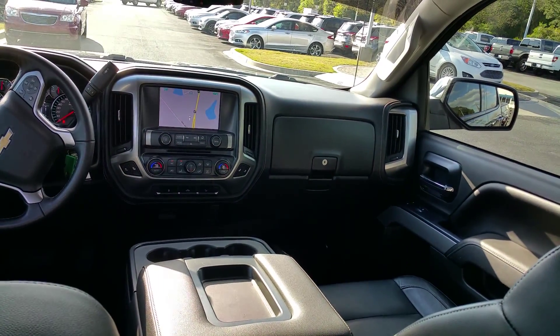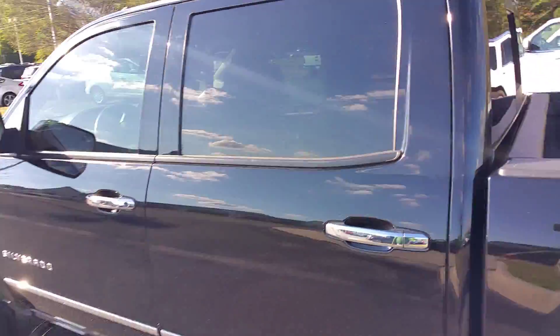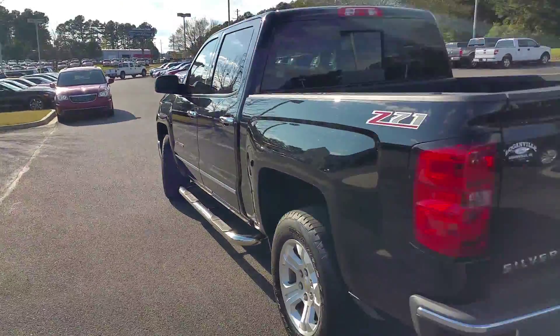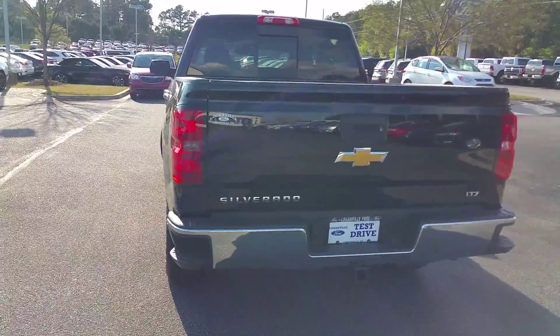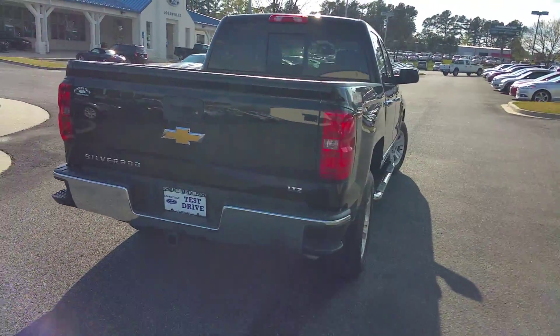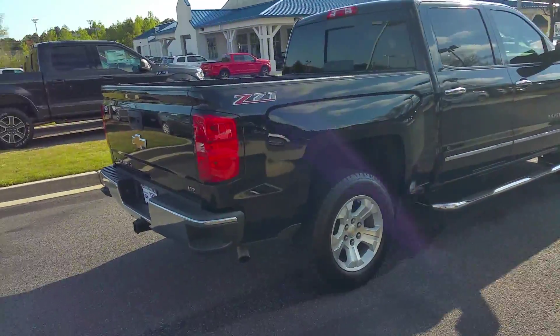2014 Chevy Silverado, 42,000 miles, ready to go — come and get it. Got your steps on the side, trailer tow package. Come get your new truck. 2014 LTZ Chevy Silverado, 42,000 miles, the Z71 package.